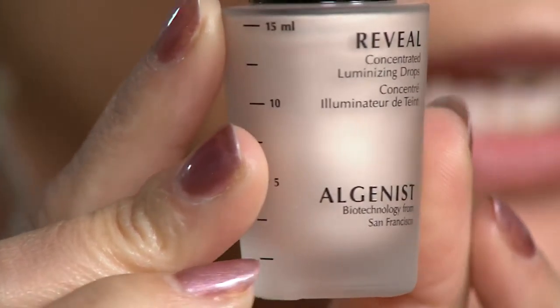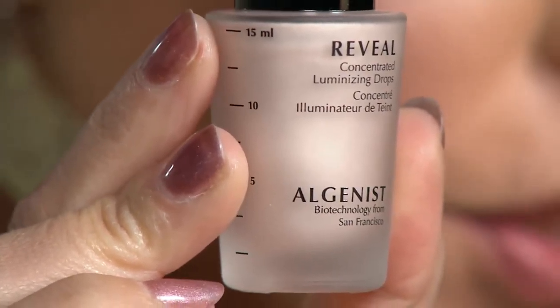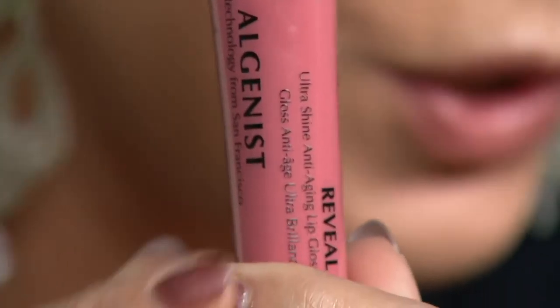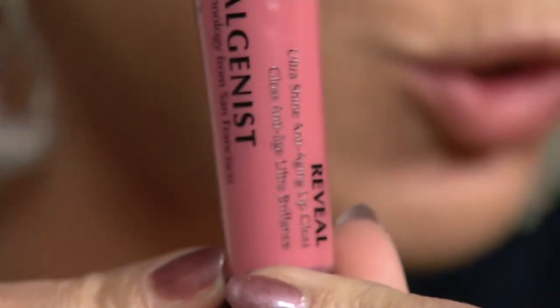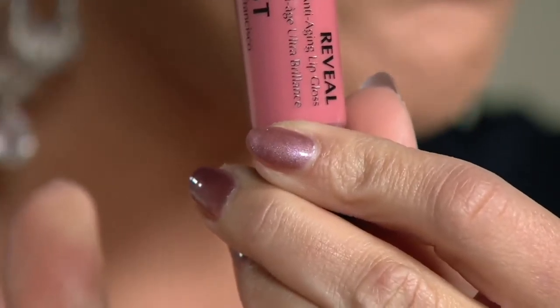Gorgeous luminosity. You can even see that radiance right there in the bottle. And then you're also getting the Algenist Lip Gloss, which is brand new, super hydrating, super cushiony. And by the way, all together this is valued at $111, and that actually doesn't even include the price of the lip gloss — that's the other three items — $111. You're saving $57.